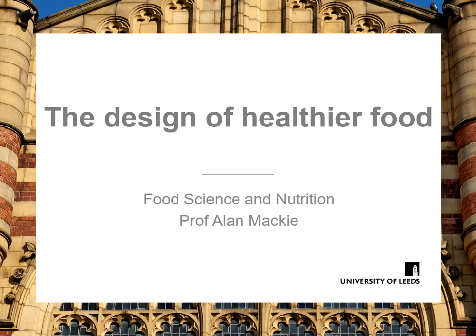Hello, my name is Professor Alan Mackey and I'm the Head of Food Science and Nutrition at the University of Leeds. It falls to me to present this taster lecture on the design of healthier foods. In this lecture we're going to cover some exemplar material of the kind of thing that you might cover in your lectures if you study in the school at Leeds.